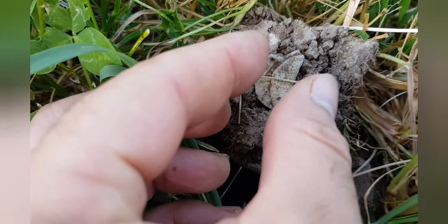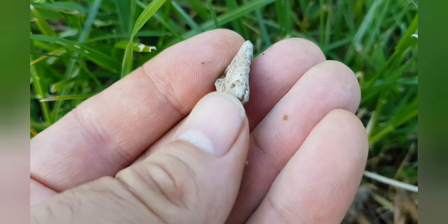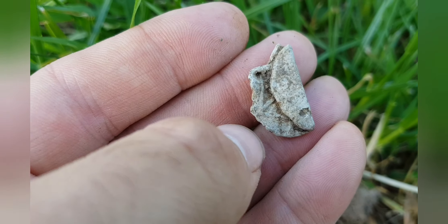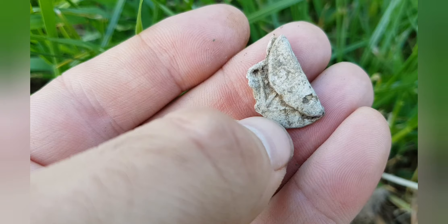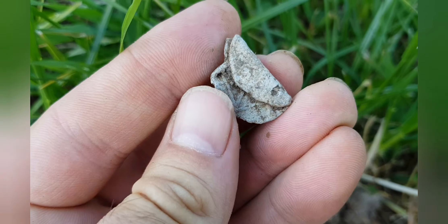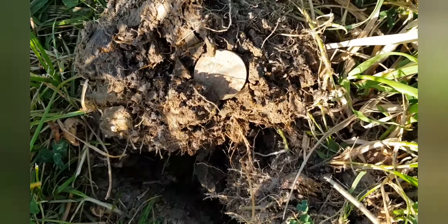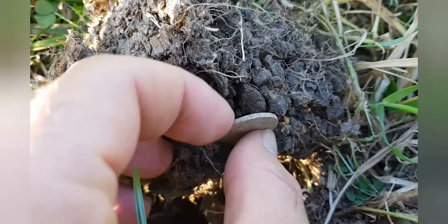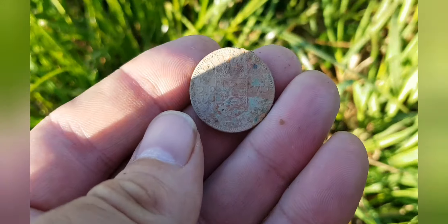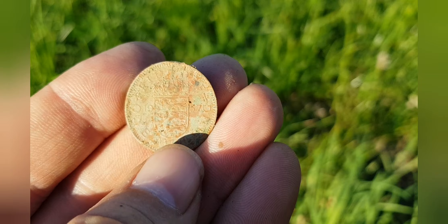Another token here — sadly it's bent over. I imagine that might have had a nice pattern on that. There's something there. Another coin — a shilling of 1957.